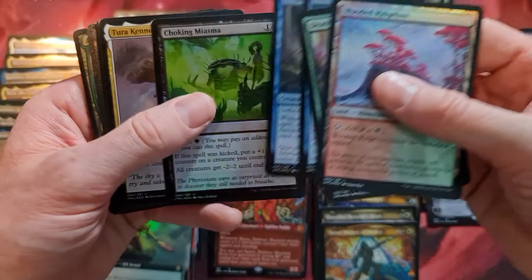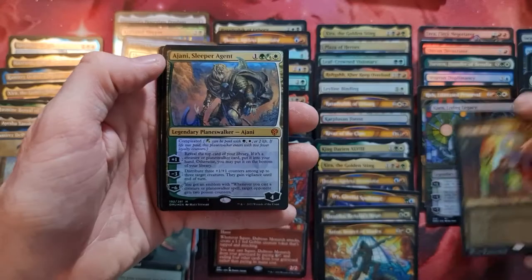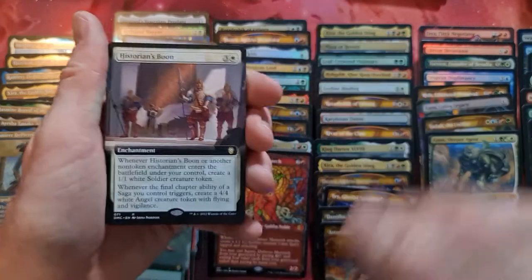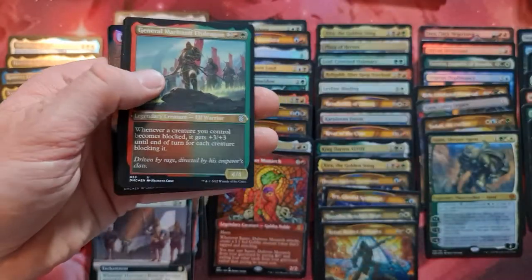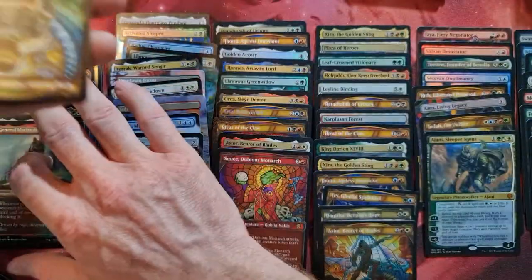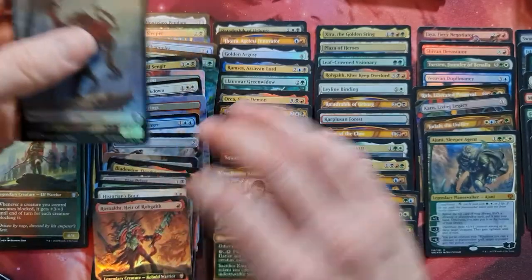I think this pack was worth the while. We've got the Plains. Jodah in the textured foil — very nice. Ajani in foil — also very nice. This is a cool pack. Hystarian's Boon enchantment — another enchantment that enters the battlefield. Cool to play. We've got Tatjova, General Marthal — both etched foils. The Ever-Changing Dane, another one that's upside down — King Darien, and Rosnack somewhere. Battlecry, interesting. And a Phyrexian.